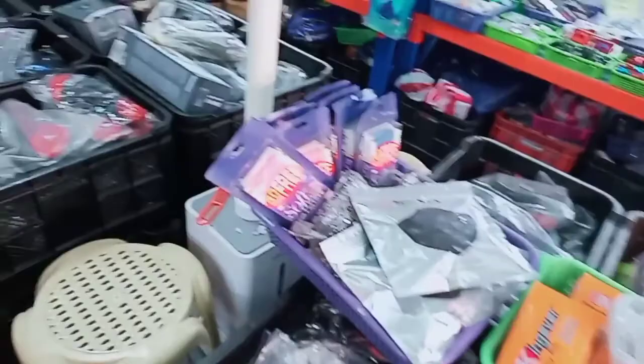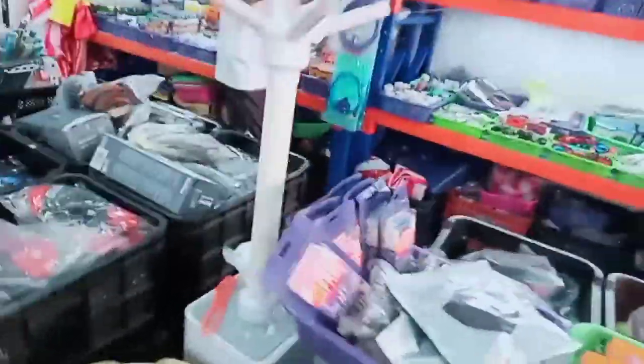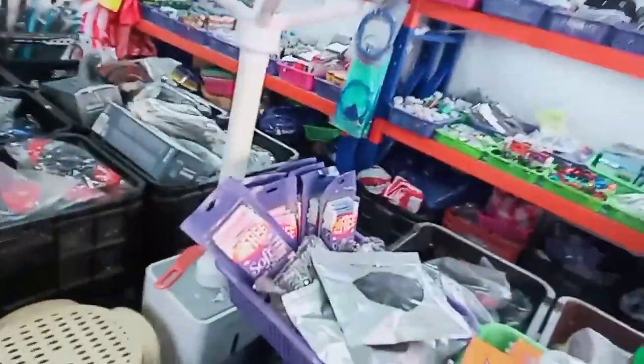Dito naman meron pa mga ibang klaseng pangupuan. Ang dami yung pagpipilian dito. So sa mga bikers dyan, baka gusto nyo itry ito. Punta lang kayo dito, katabi ng 999 Mall sa may labas.